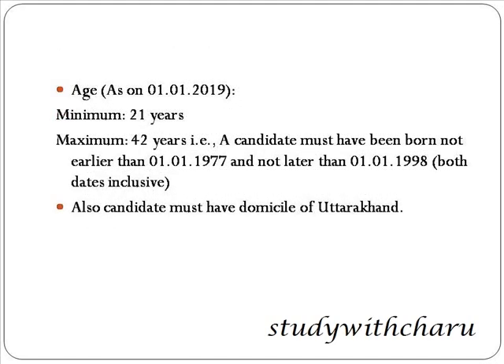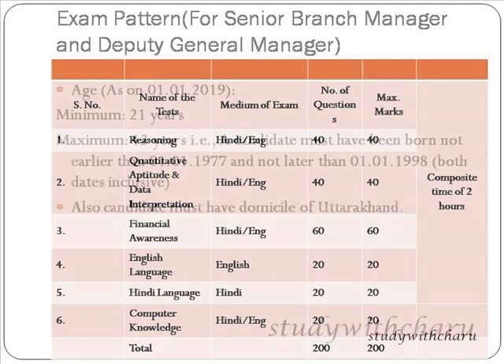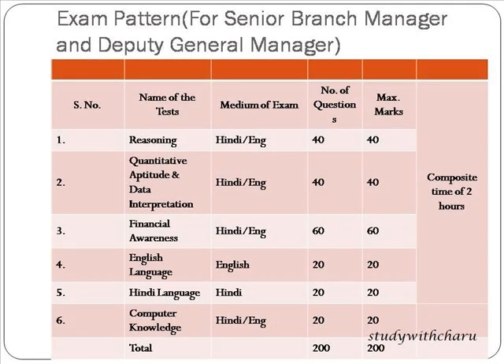Next is the age criteria as on 1st January 2019. The minimum age is 21 years and the maximum age is 42 years. A candidate must have been born not earlier than 1-1-1977 and not later than 1-1-1998. Also, the candidate must hold the domicile of Uttarakhand — this is a very important point, otherwise you won't be able to apply for this recruitment.